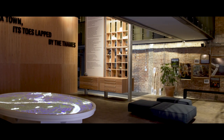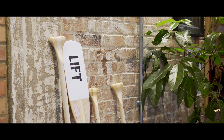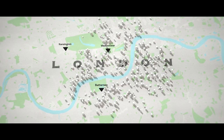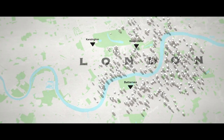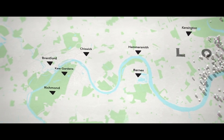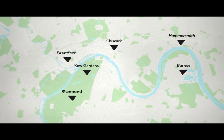Brentford is a very unique and special opportunity because rarely does a regeneration project of this magnitude come about in West London. Brentford historically has been an industrial zone, but interestingly it's wrapped by this sort of donut of quality suburban West London.